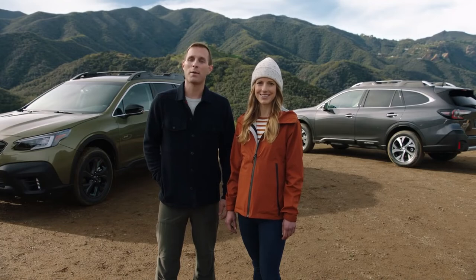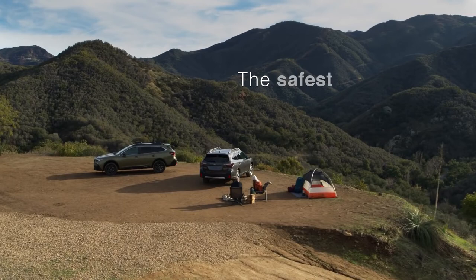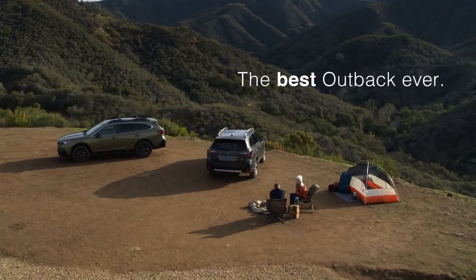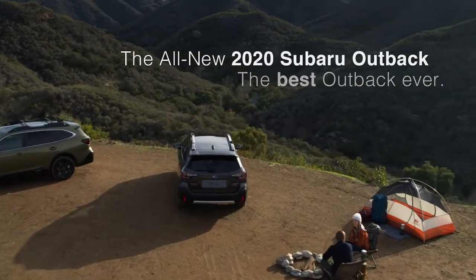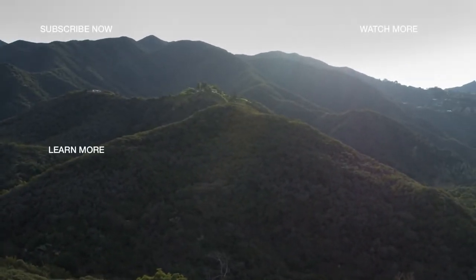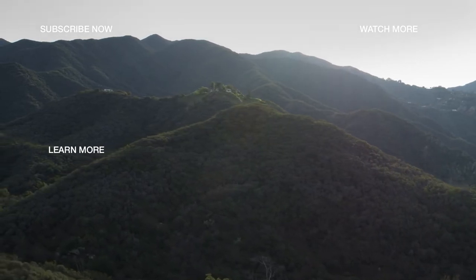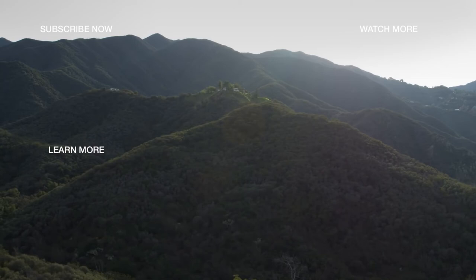With the Outback, there's much to see, but there's even more you can do. So jump in and go where love takes you. Learn more about Subaru EyeSight and Starlink by clicking on one of the next videos.